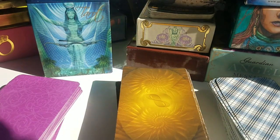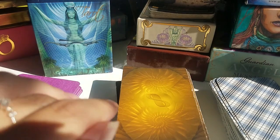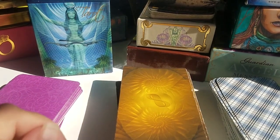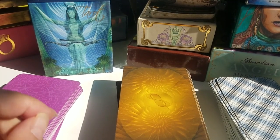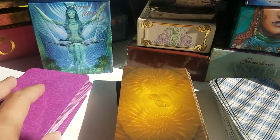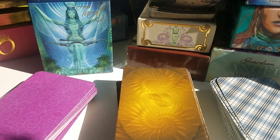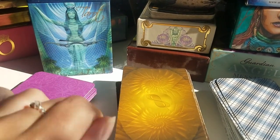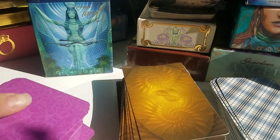Hey guys, I hope you're all doing well. Welcome to today's video where I share 10 oracle decks and 10 tarot decks that I think are the best for beginners. I'm going to show you some decks from my collection, and I'm also going to share my personal five first tarot decks that I've ever used. So let's get started.